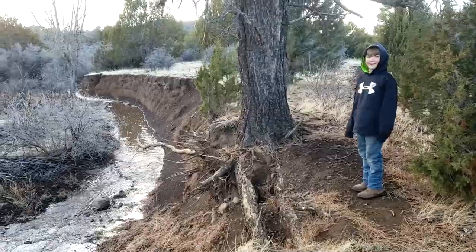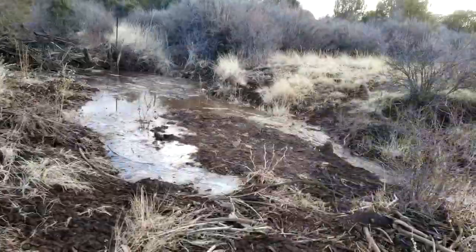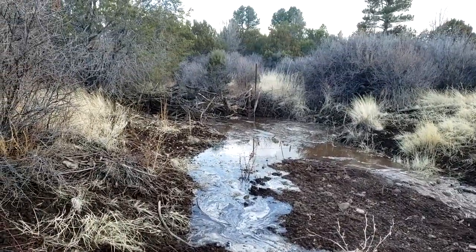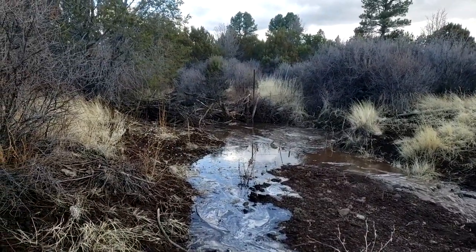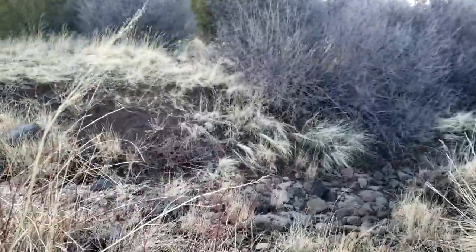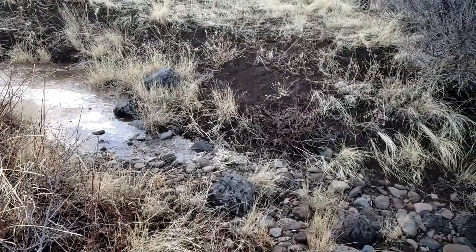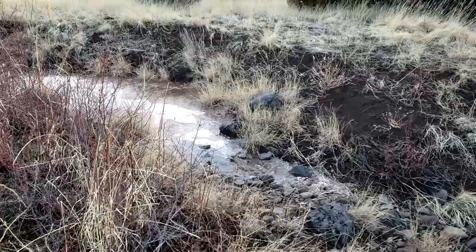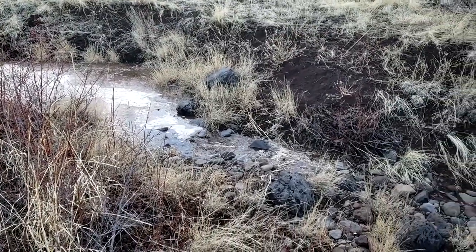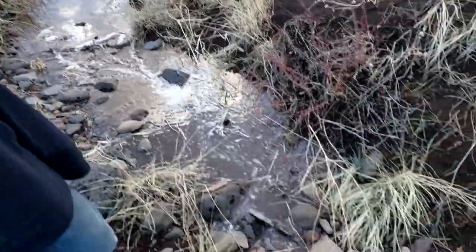It's still going. I wonder if it'll make it to the house. See how it's just barely right here — this is the beginning of it, this is as far as it's gotten. I don't know if it's going to have enough to get through here. Moving kind of slow. It's getting there.